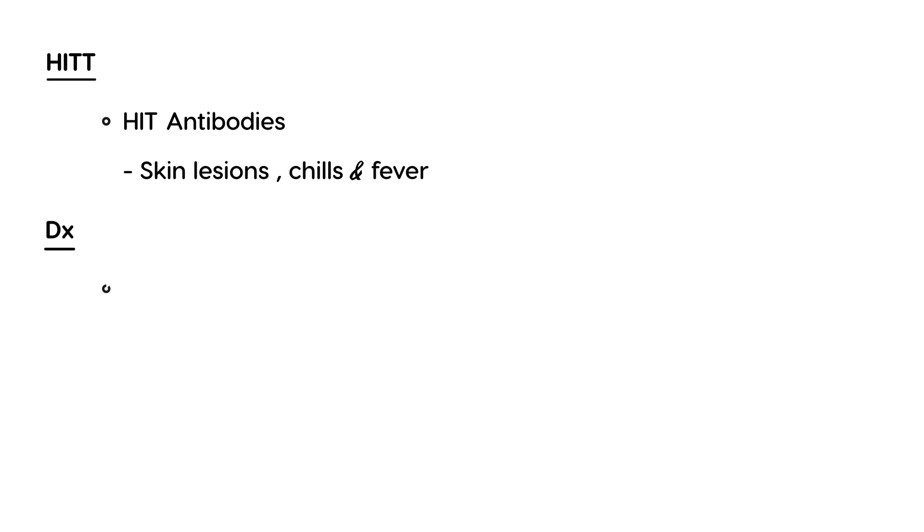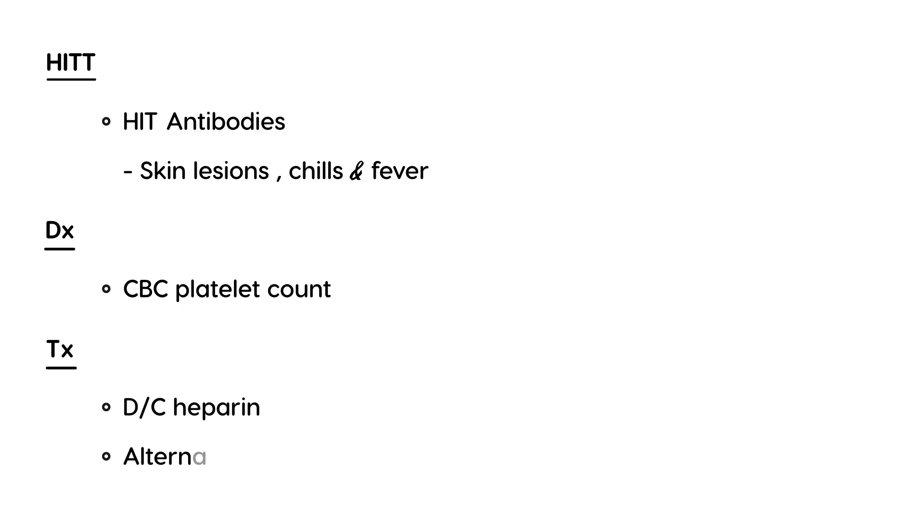The way to diagnose HITT is obviously by doing a CBC and looking at the platelet count. The treatment is to discontinue the heparin and to give an alternative anticoagulant to help treat the thrombosis. That's a quick rundown of HITT — now let's take a look at a couple of clinical vignettes.